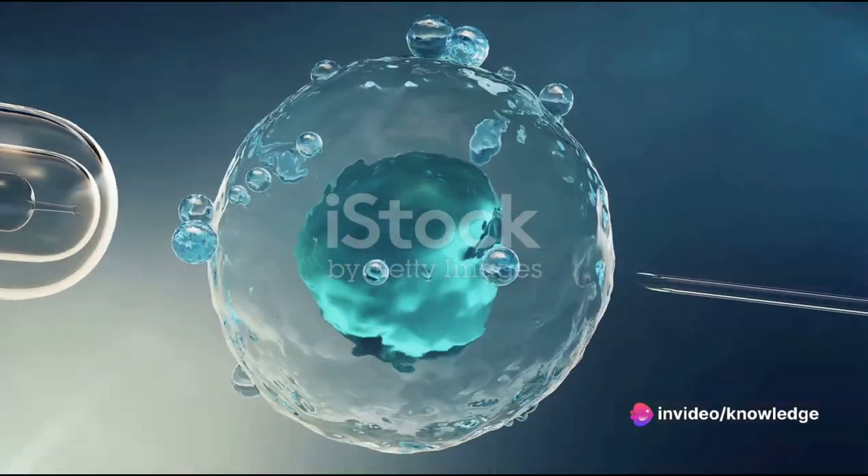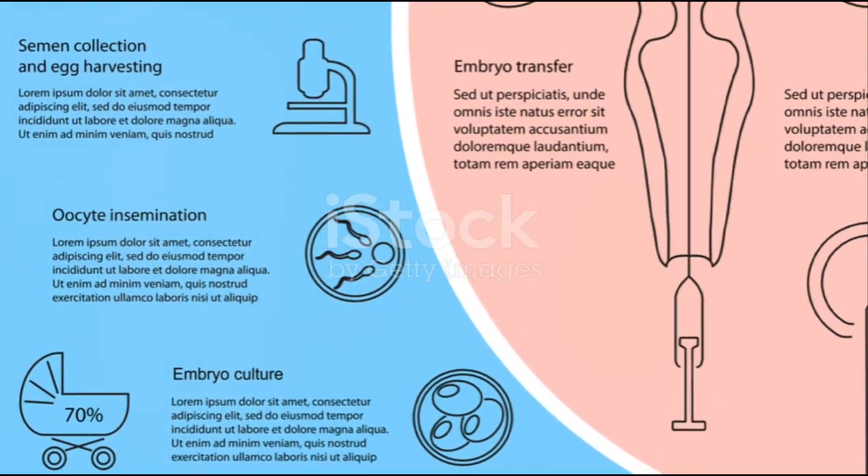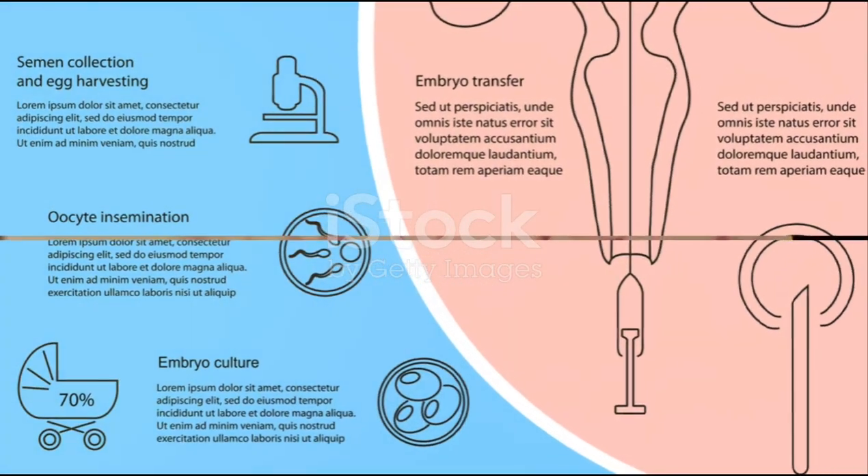And while it may seem overwhelming, remember that each step is just a part of the journey towards the ultimate goal — a successful pregnancy.